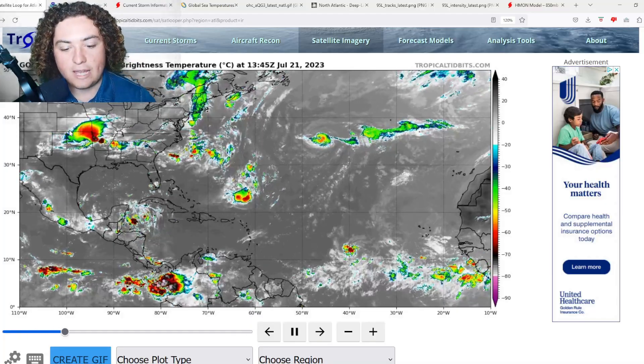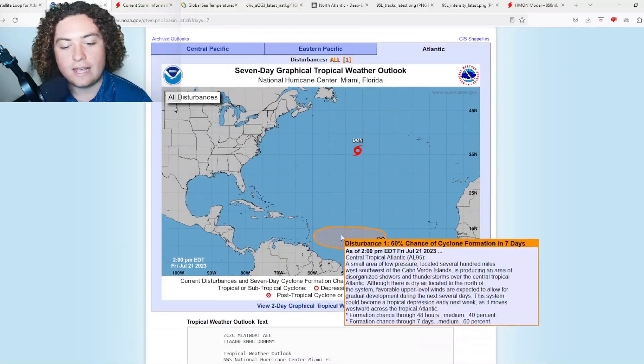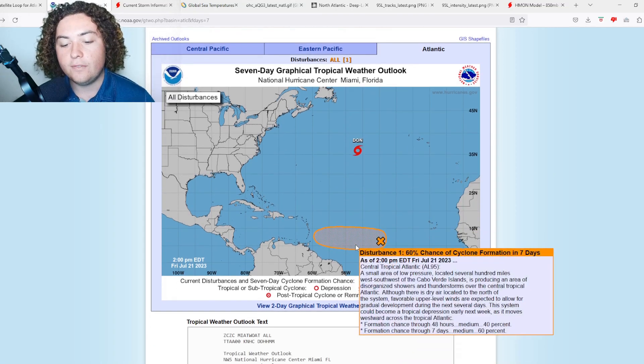What is up weather enthusiasts, I'm your host Pat's Path Predictor. Let's get right into the weather. Here's the situation we have for you: Invest 95L has developed in the Atlantic Ocean in the main development region. Right now there is a 60% chance of formation in the next seven days — 24 hours ago we were only at 20%.